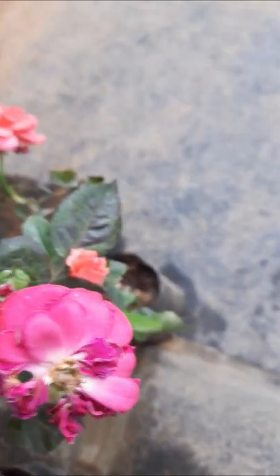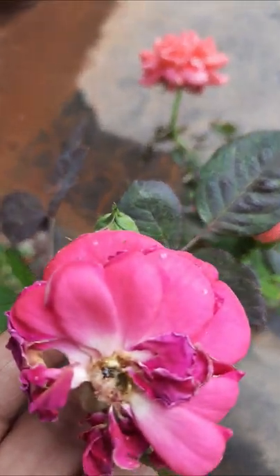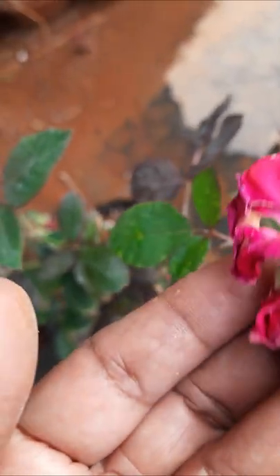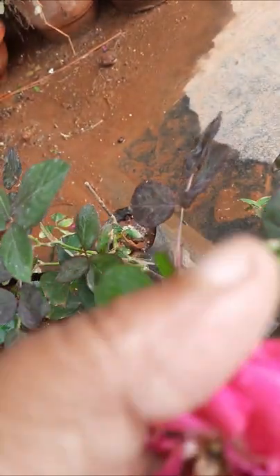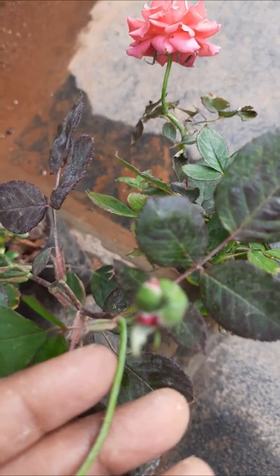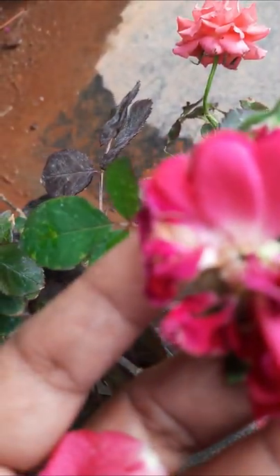Here another color is there — this is a scented rose. These are buds, another bud is there. Scented rose, this is very fragrant.